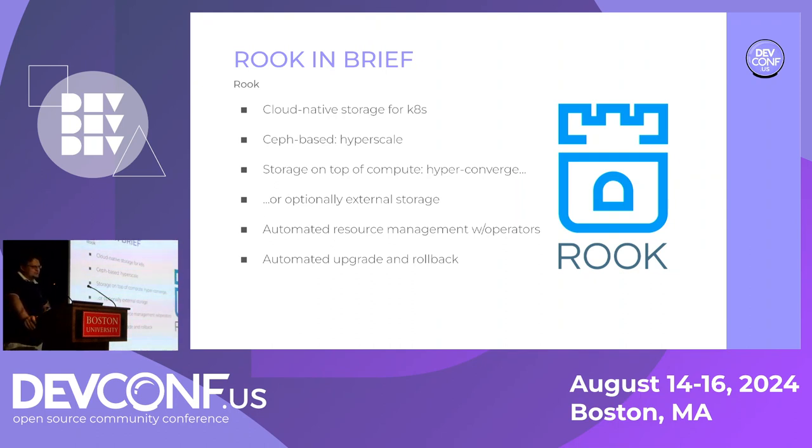Less famous but equally awesome is Rook. Rook helps reduce the operational burden a storage team faces by delivering cloud-native storage for Kubernetes and by largely automating the behavior of the storage on a Kubernetes cluster. It's an operator in the terminology that Red Hat favors. Creating horizontally scaled and self-healing clusters in Ceph is complemented by Rook making them increasingly self-managing and even self-scaling.